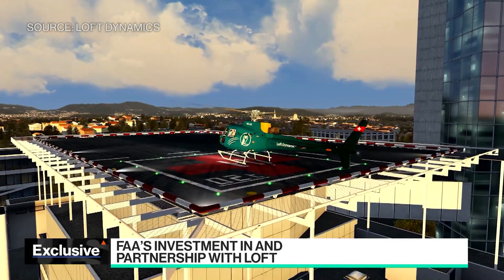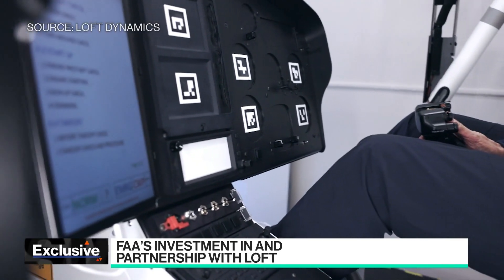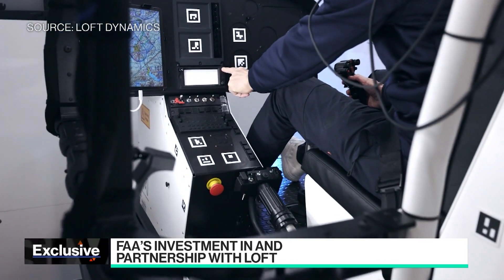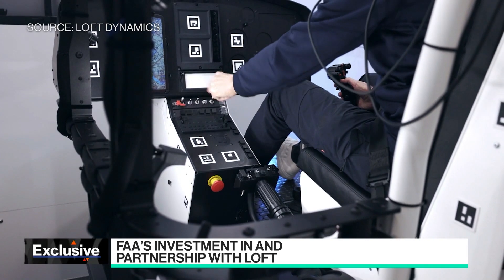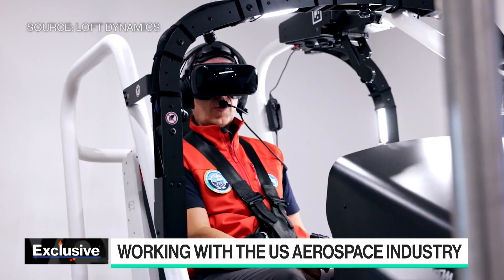How much does a single system cost — the headset and the cockpit rig? So it's with motion, and it's basically replacing the traditional simulators, which is around 20 times cheaper than what was there before. That allows us to provide much more training capacity to address the pilot shortage, and it has a much smaller footprint.